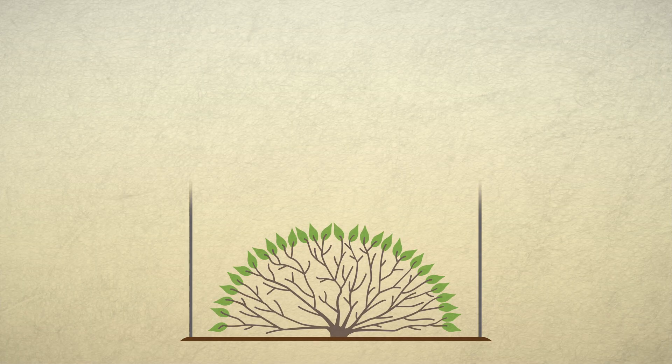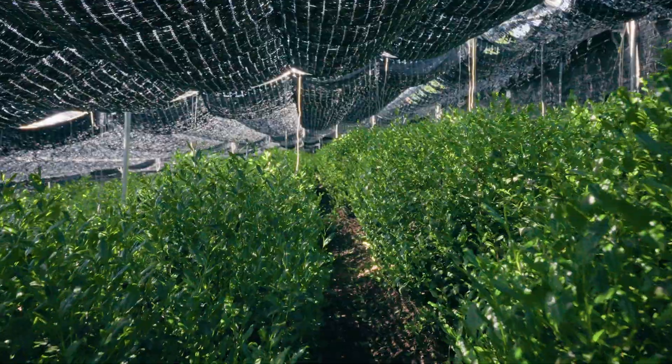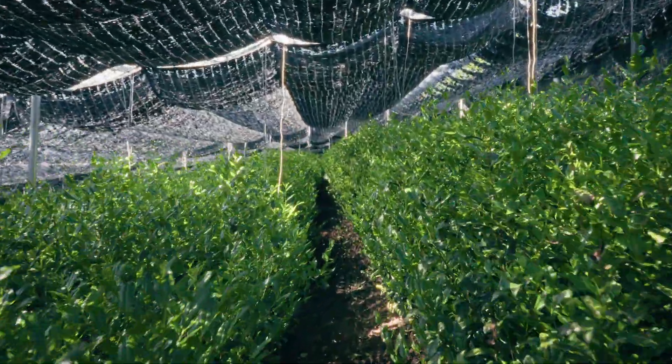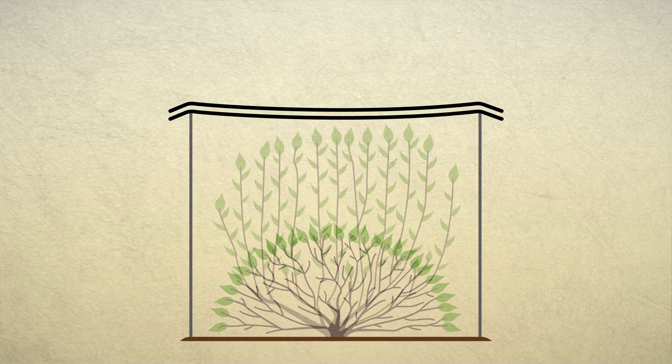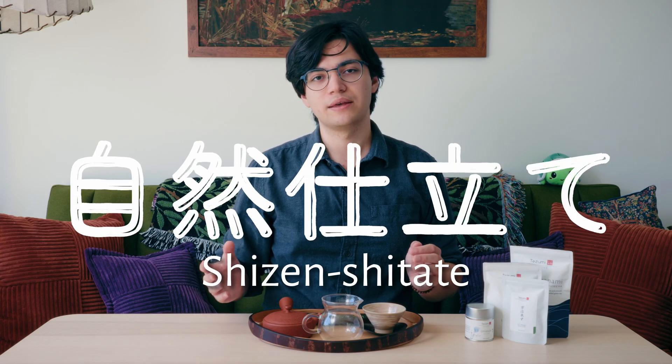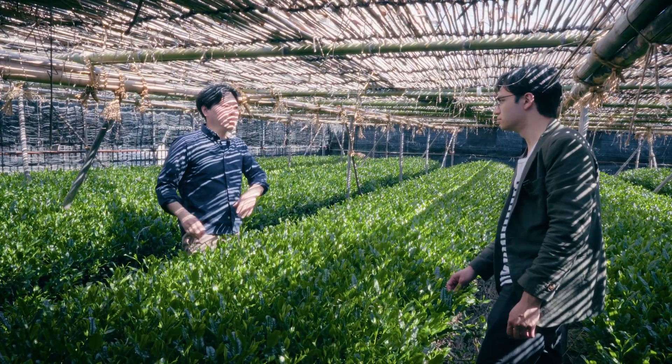The older canopy style of shading is still preserved, and is often called tana style or shelf style. Most commonly it is used with the same synthetic black fabric as direct shading. When this fabric is used with a canopy, it is called kanreisha. This canopy, often made of metal, raises the shading fabric above the tea plants, allowing air to flow and the plants to grow much more naturally. Most of the tea plants grown under canopies are grown as shizen shitate — meaning natural tailoring — referring to tea plants that are allowed to grow more or less freely, looking more bush-like and less like neatly trimmed hedgerows.